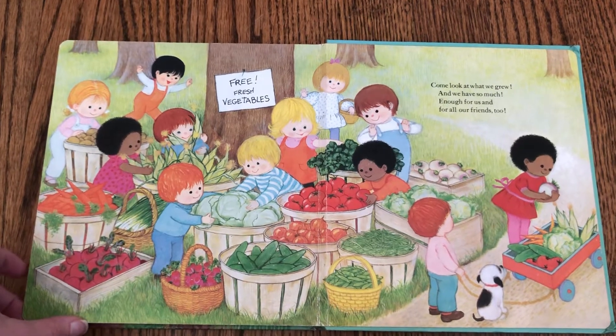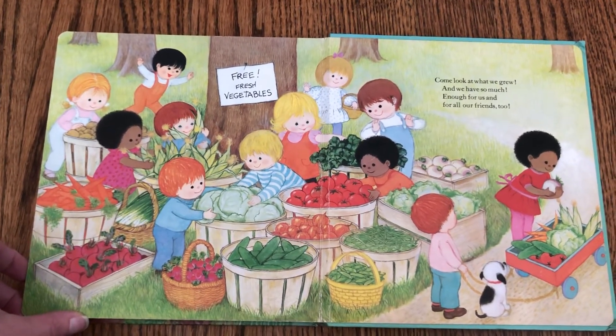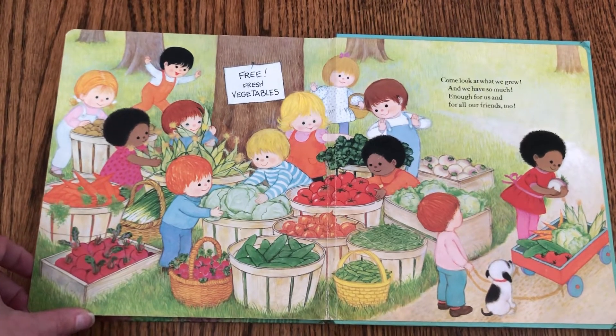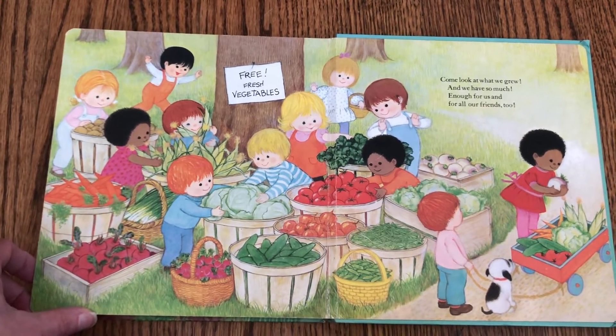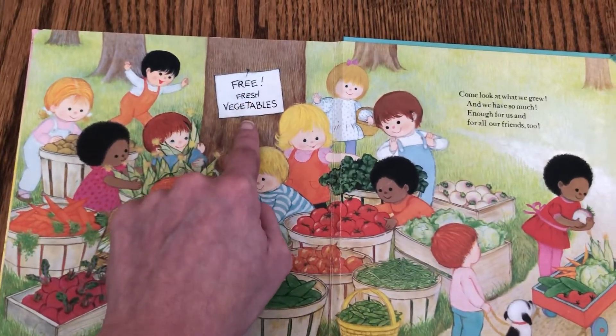Come look at what we grew. And we have so much — enough for us and for all our friends, too. Free fresh vegetables.